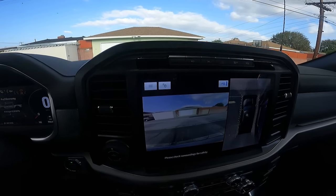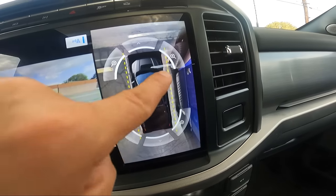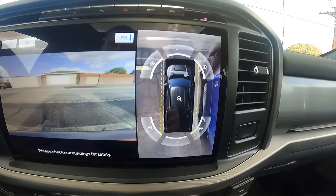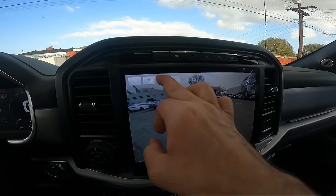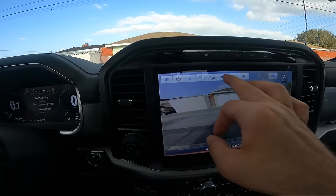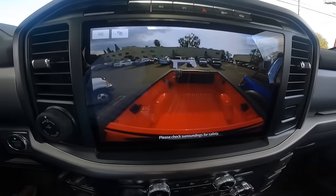You've got different cameras you can even zoom in and out on. There's a back view, front view, and bed area view. The quality of the camera system is pretty good.